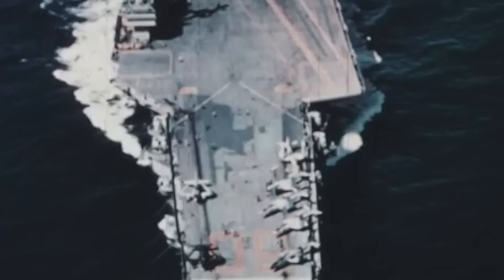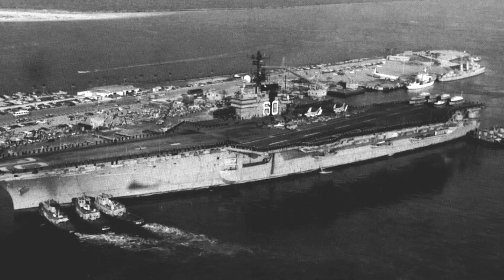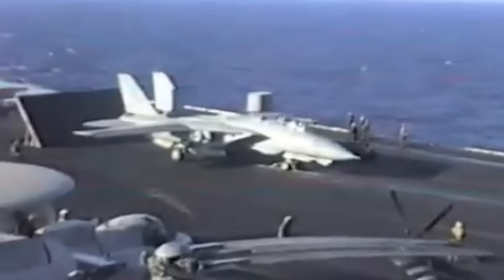For almost four decades, Saratoga served in the Mediterranean waters, off Guantanamo Bay during the 1962 Cuban Missile Crisis, and on the coast of Lebanon during the 1967 Six-Day War. She also participated in operations during the Vietnam War, for which she received one Battle Star for her service. From August 1990 to March 1991, the supercarrier, nicknamed Super Sara, served during Operation Desert Storm — an armed campaign waged by a 35-country military coalition in response to Saddam Hussein's Iraqi invasion of oil-rich Kuwait.